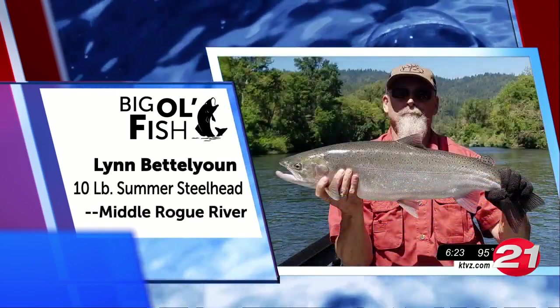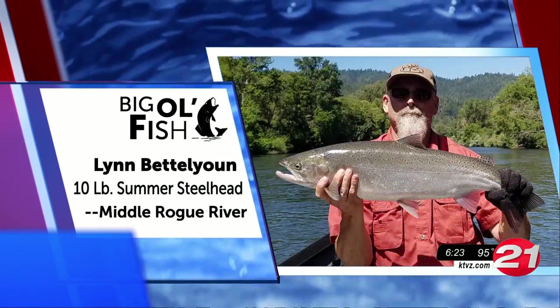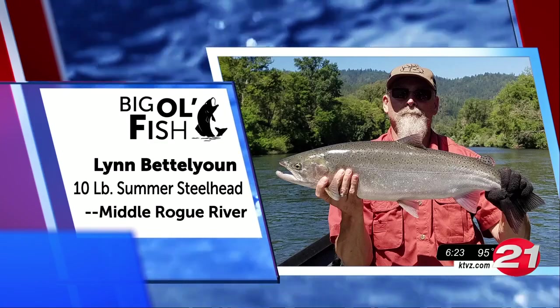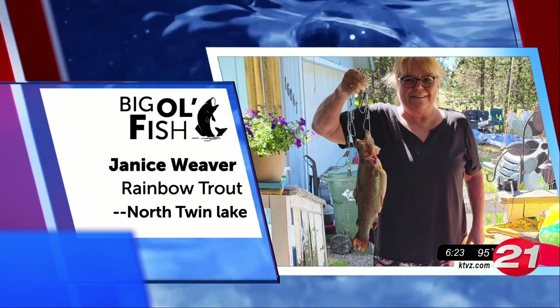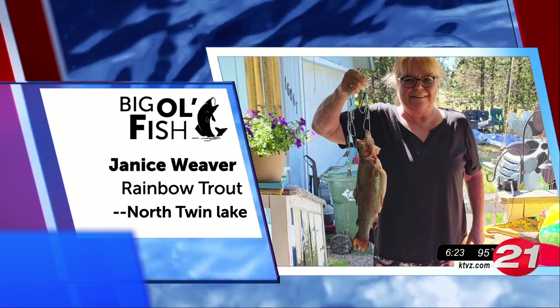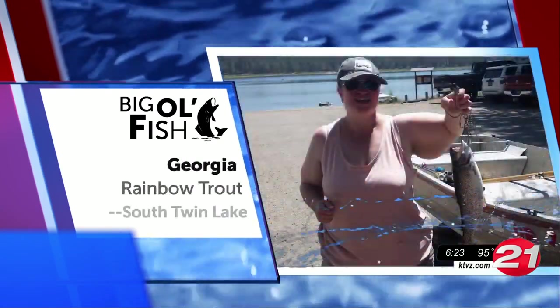Lynn scored big time this week. He reeled in this 10-pound summer steelhead on the Middle Rogue River. Now look at this gorgeous catch — Janice with a nice rainbow trout from North Twin. Get trout of here!